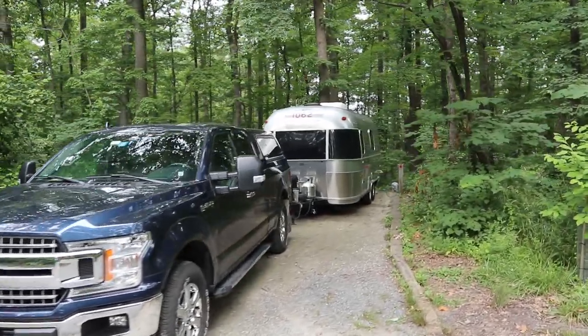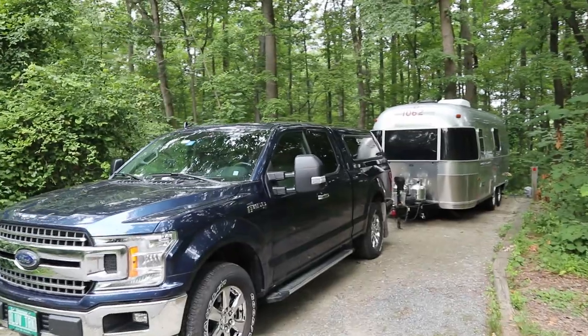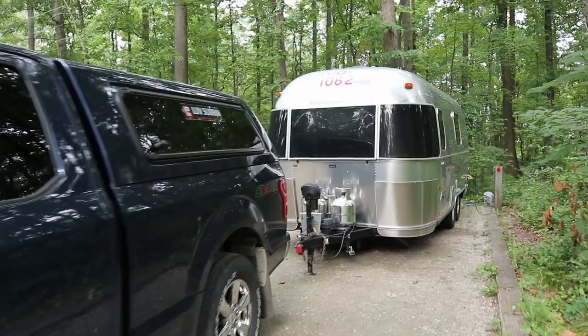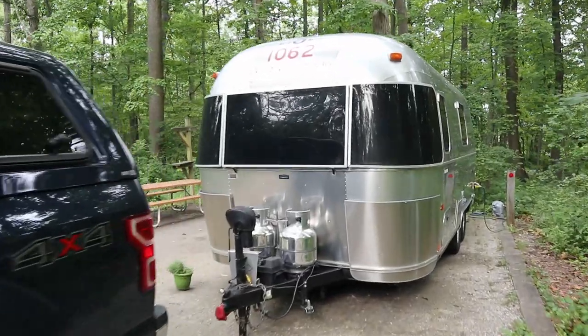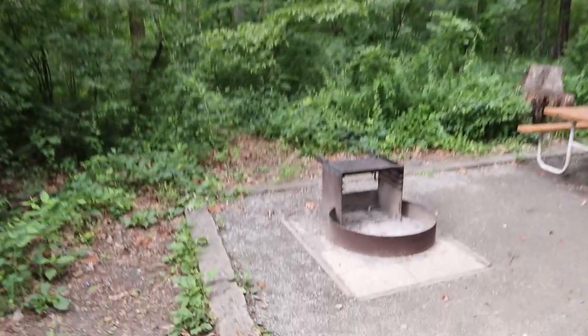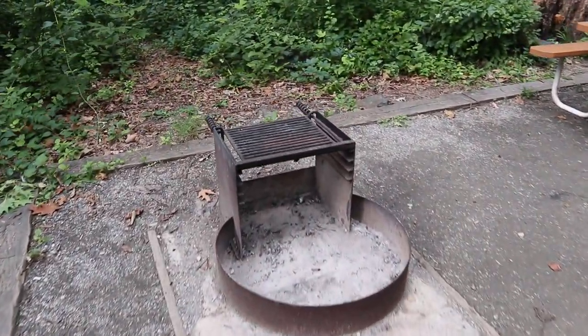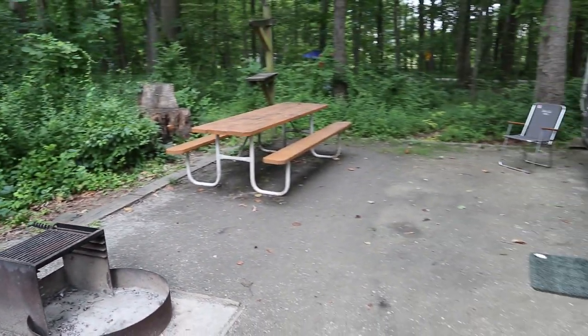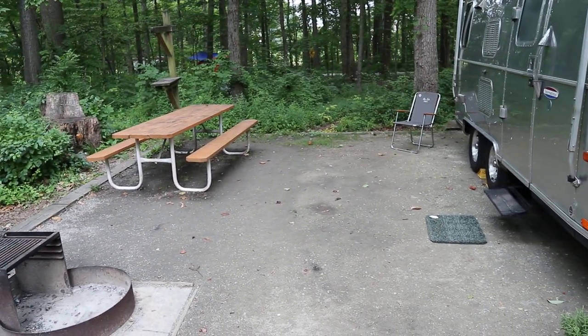It's a pretty nice site, actually — extremely level, with 30-amp and 15-amp electric only, no water. There's a nice clean picnic table and fire pit, and it's a fairly pretty wooded site.